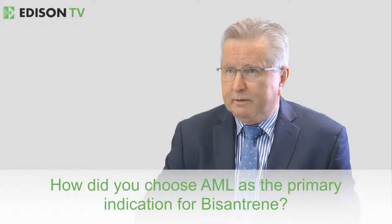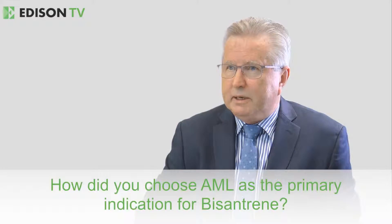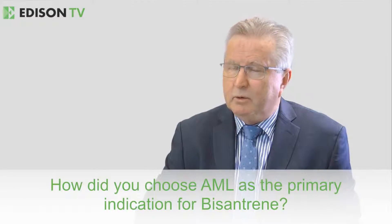There's a wealth of clinical data on Byzantrine. More than 40 clinical studies were conducted on this drug during the 1980s and 1990s. Some of those studies showed that it had great promise in acute myeloid leukemia, or AML, and that's going to be our primary indication for Byzantrine.